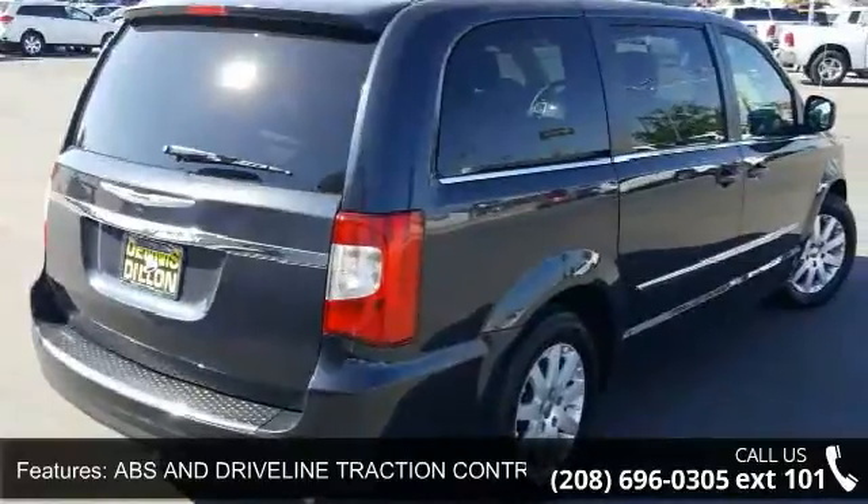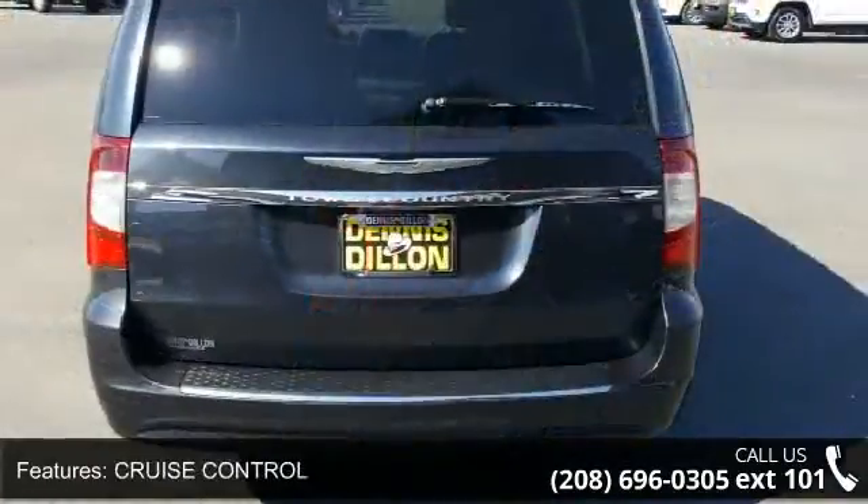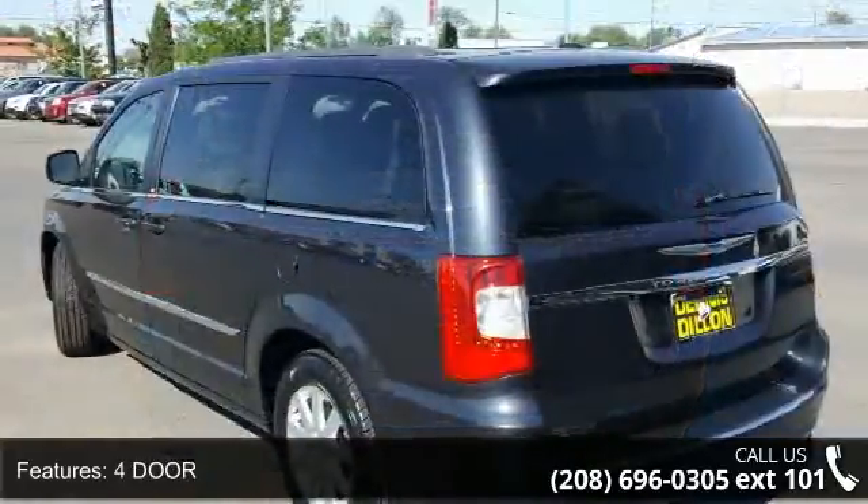Door Pockets, Driver & Passenger. Front Leg Room 40.7. Power Liftgate & Power Steering. This vehicle shows low mileage and has a smooth ride.